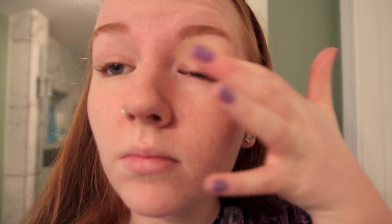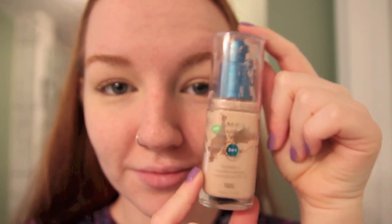Starting off with the makeup, I'm going to first prime my face with Benefit's Porefessional Primer. This is a very important step so everything just stays in place for the whole entire night. And I'm going to prime my eye area as well with Urban Decay's Primer Potion in Eden, which gets my lids ready for shadow as well as conceals any veins or redness that my eyes might have.